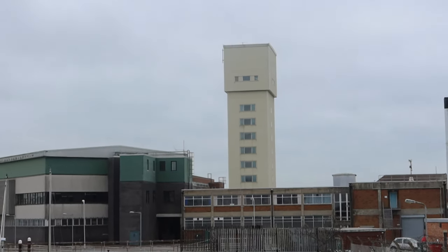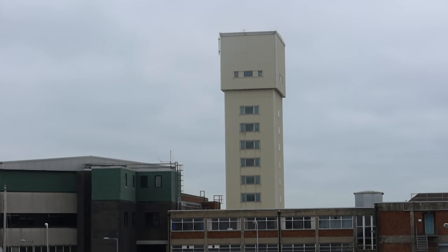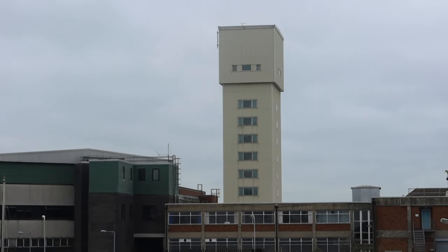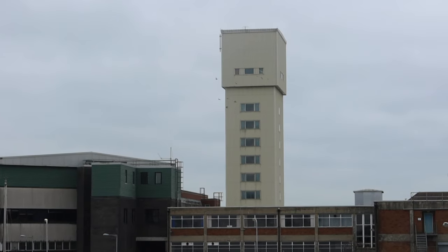This is the escape training tower where you'd practice an emergency evacuation of a submarine. We'll have a look at what that looks like on the inside of the sub in a moment.